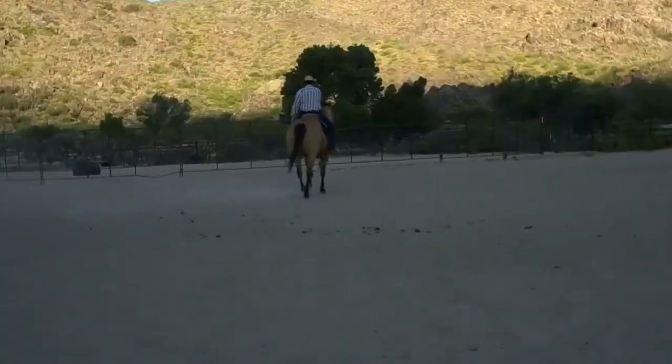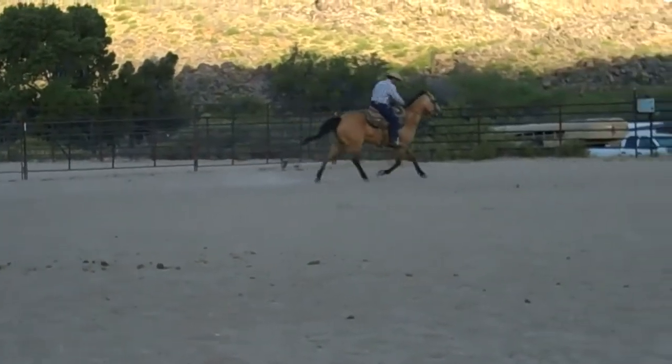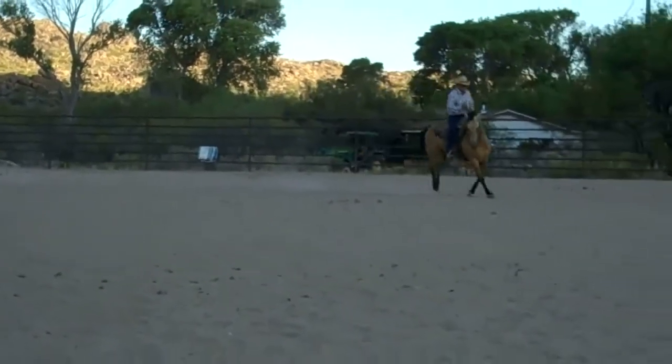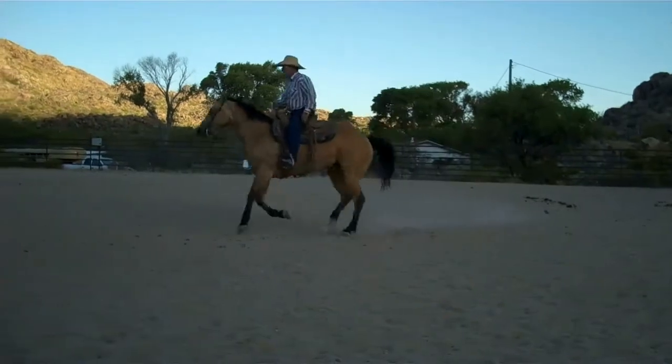Well, hello there. Today you're visiting us in Congress, Arizona. This is at Twister Heller Horse Training Facility, located north of Congress and south of Yarnell, Arizona.